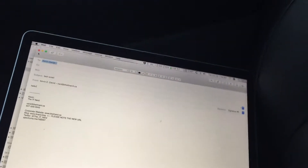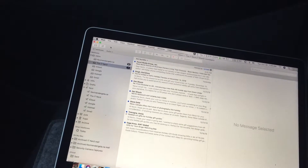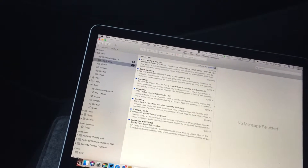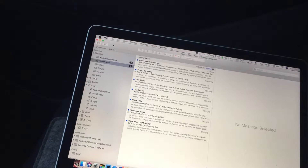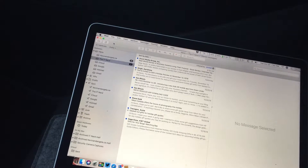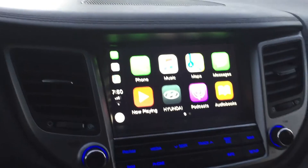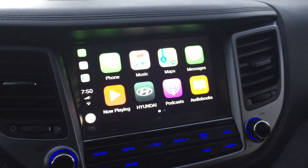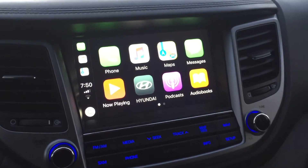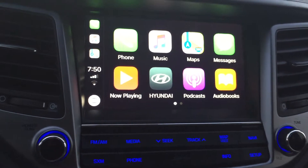I'm just going to switch hands here so I can fire off this email. Now, I'm going to aim this back at my car — my head unit with CarPlay — and you should be able to see, or at least hear, the email notification come in.